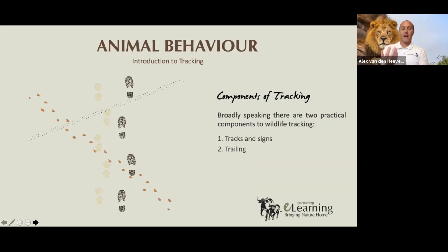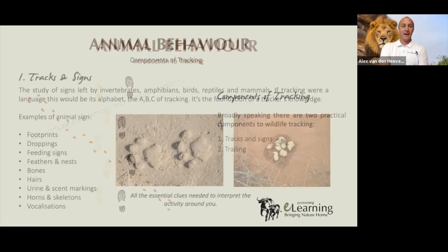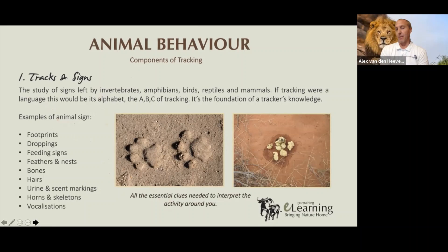At ecotraining, we immerse students into both components — the tracks and signs and the trailing. Tracks and signs includes all animal signs: footprints, droppings, bones, hairs, feathers, territorial markings, and even vocalizations — some of the calls that Mike and David were talking about earlier. On screen there's a picture of a lion's track walking right to left and a very fresh brown hyena dropping.